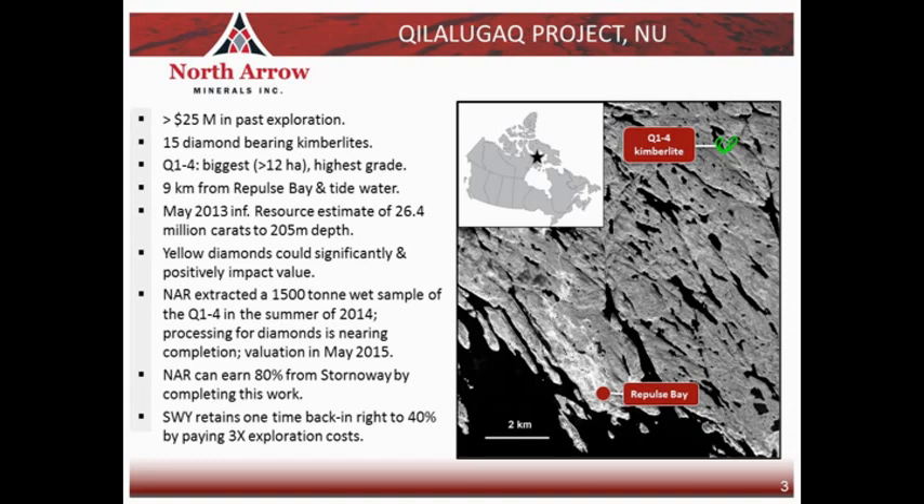The Q1-4 kimberlite is one of a number of kimberlites that were discovered by BHP in the early 2000s. Stornoway Diamond Corporation subsequently earned an interest in the project and North Arrow is right now working to earn an 80% interest in the project from Stornoway. We'll earn this interest by collecting a bulk sample from the Q1-4 kimberlite, getting the sample processed, and then getting the resultant diamond parcel valued. We're very close to the end of that process right now, and we should have the final results of the bulk sample reported by the end of April 2015, with the valuation of the diamond parcel happening shortly thereafter.